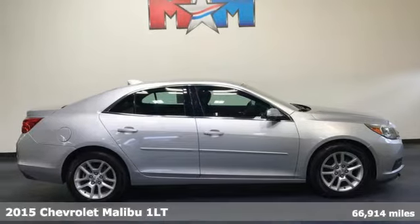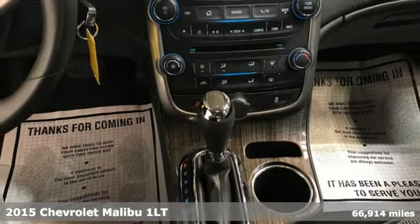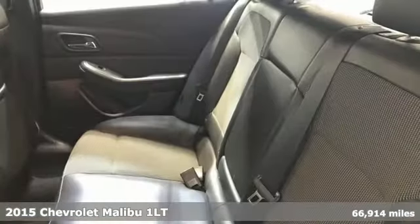It's a 2015 Chevrolet Malibu. This sporty, smooth-riding, fuel-efficient Malibu is a perfect blend of form and function.